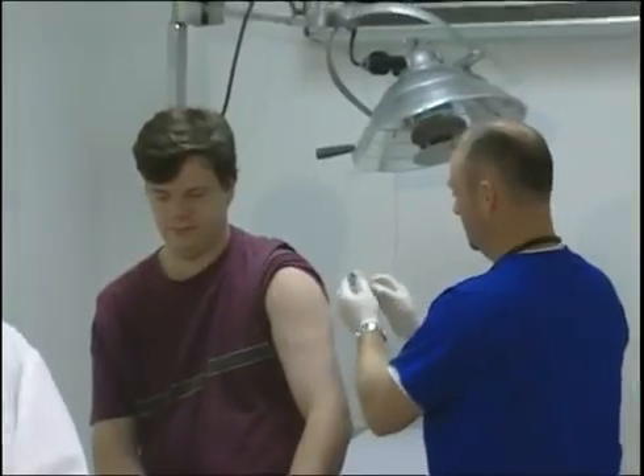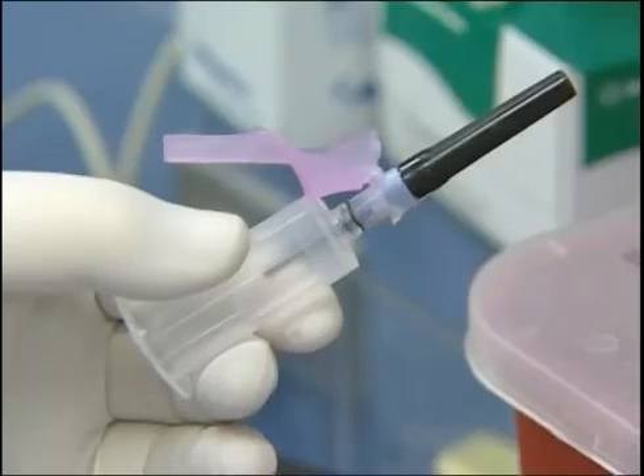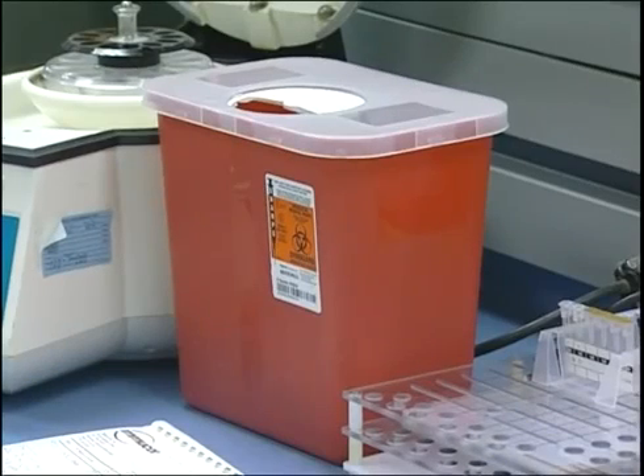When you're finished with the sharp and have activated the sharps injury protection device, dispose of it in a labeled sharps container. Never remove needles from phlebotomy collection devices, and don't reach by hand into containers holding reusable sharps.